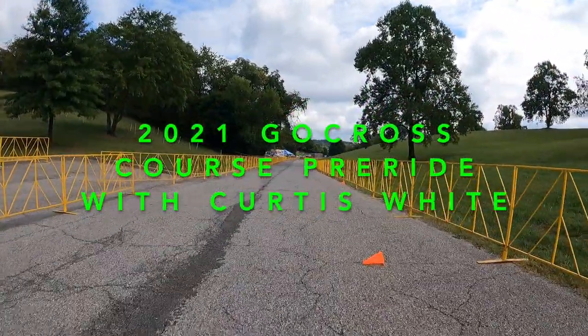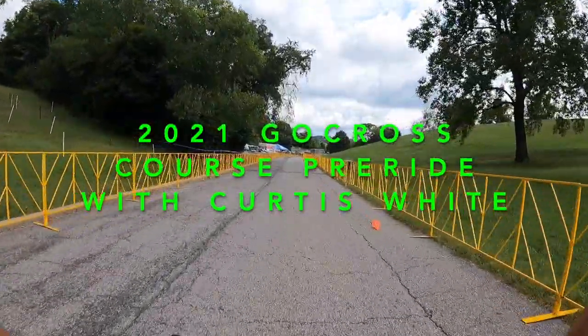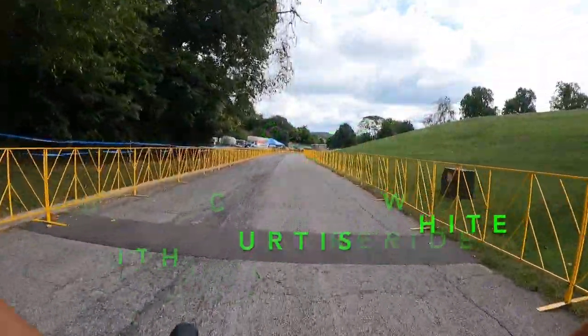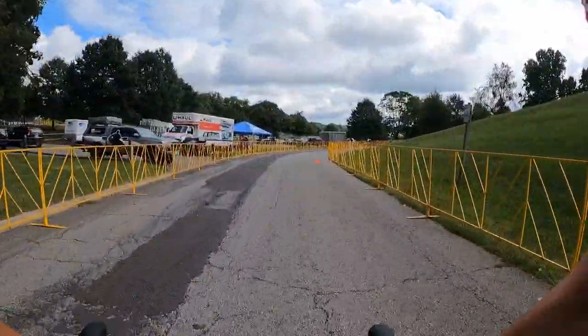Hello everyone, and welcome to the opening UCI weekend to the North American Cyclocross calendar. We are at GoCross in Roanoke, Virginia to kick things off, and we have a really nice course to kick off the season.